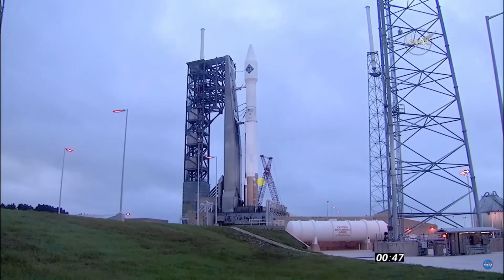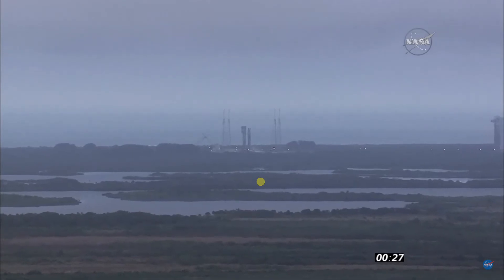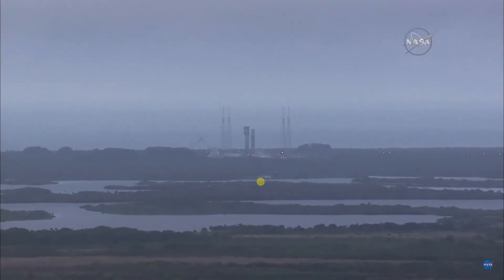T-minus 48 seconds and counting. 40. Stable at step 3. Atlas tank stable at step 3. T-minus 30 seconds and counting. 25. Status check: go Atlas, go Centaur, go OA-4.